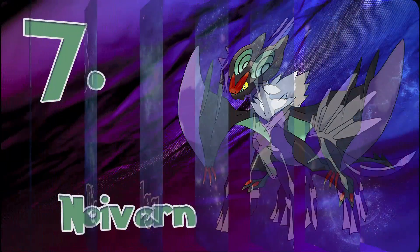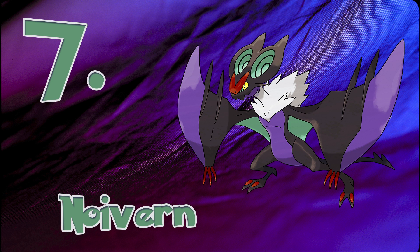At number 7, we have Noivern. Noivern is cool. Noivern is hip. If Noivern was a person, it would be Batman.